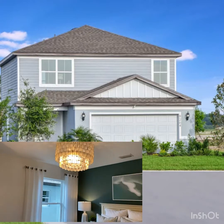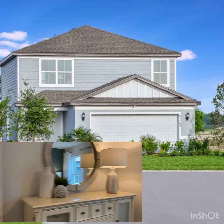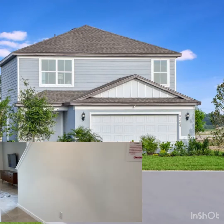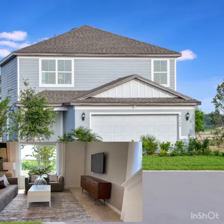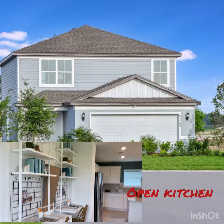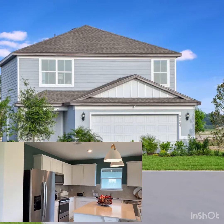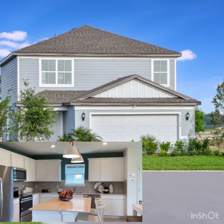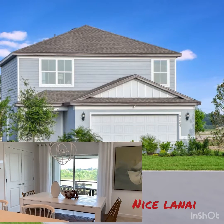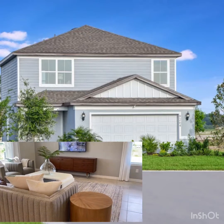Bedroom number one. We enter into the great room. Nice open kitchen, white cabinets — this is all electric. Again, nice lanai, enclosed in. I'm actually just showing you the model home and showing you this layout.